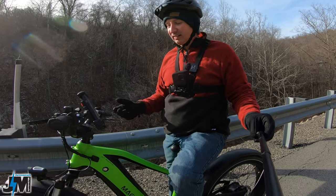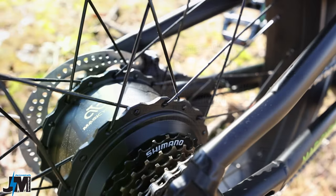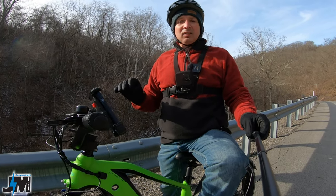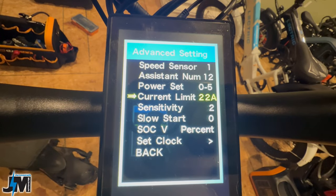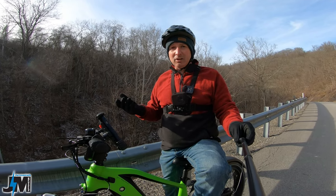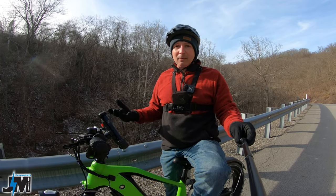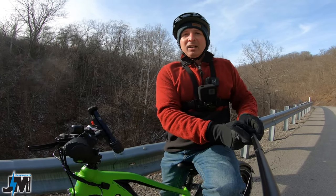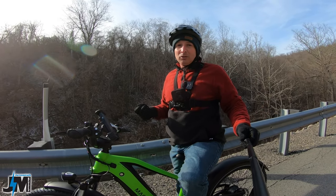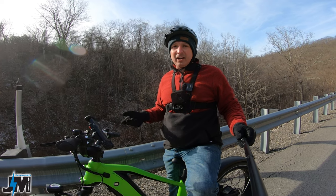This bike has a 20 amp hour battery and a 25 amp controller powering the 750 watt hub motor in the rear — it's a 52 volt system. In the display you can only program the amperage up to 22 amps, even though the controller is rated 25 amps. That's fine since many bikes only have 22 amp controllers, and I'd rather have a 25 amp controller set to 22 than a 22 amp set to 22 — it should last longer with less strain.